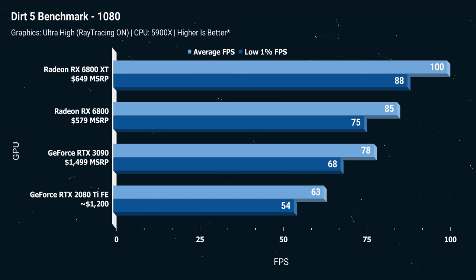Dirt 5 at 1080p — wow — the 6800 XT is on top by a wide margin: 100 FPS for the RX 6800 XT versus 78 FPS for the $1,400 MSRP RTX 3090. This is with ray tracing on, though it was a beta branch, so take it with a grain of salt. The 6800 is neck and neck with the 3090, and the 2080 Ti only manages 63 FPS versus 100 FPS.